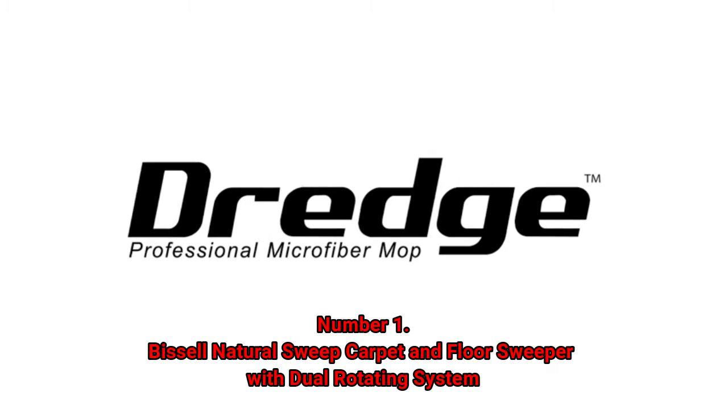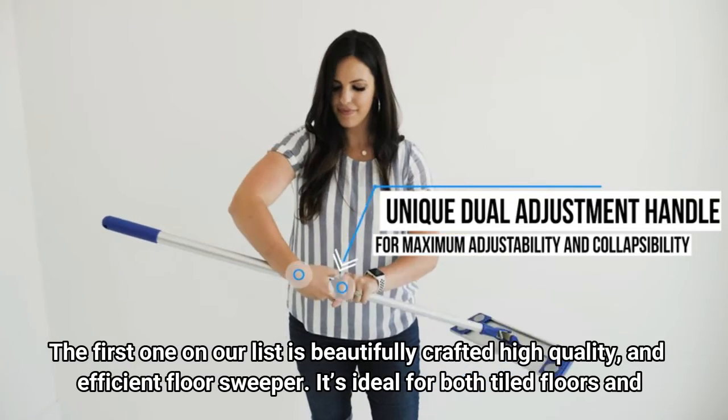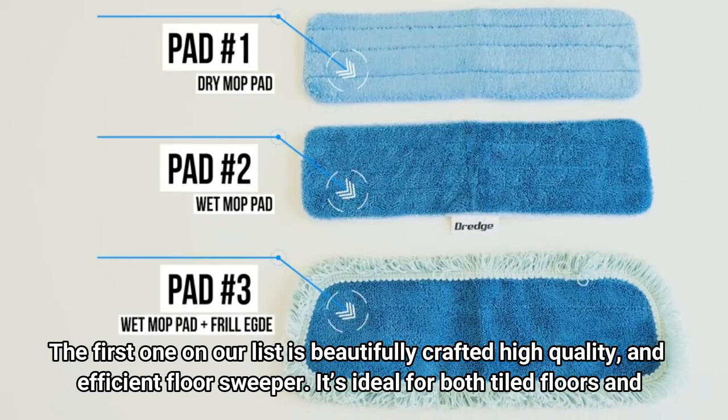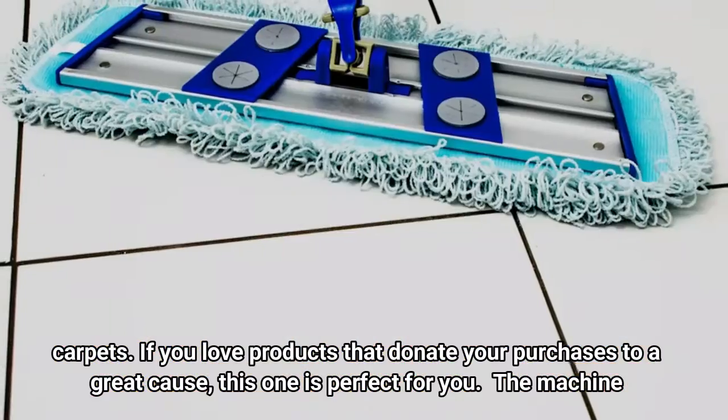Number 1: Bissell Natural Sweep Carpet and Floor Sweeper with Dual Rotating System. The first one on our list is a beautifully crafted, high quality, and efficient floor sweeper. It's ideal for both tiled floors and carpets. If you love products that donate your purchases to a great cause, this one is perfect for you.